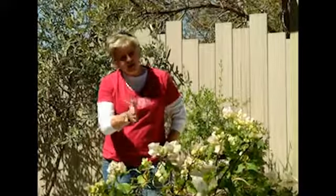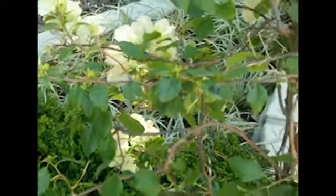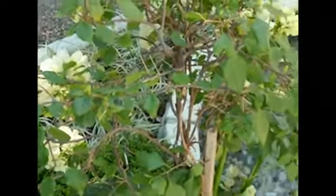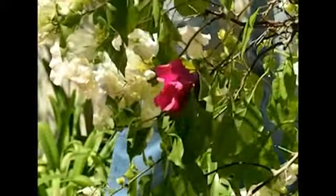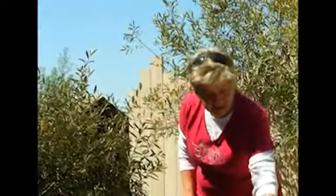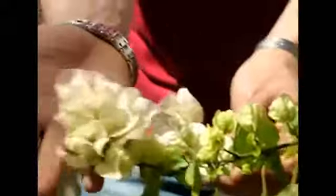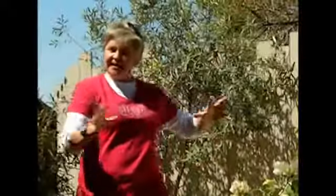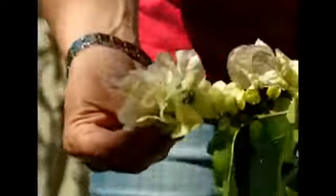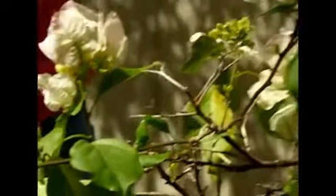Some of you will either love bougainvillea or hate them, but either way there are a couple I really enjoy and this is one of them. This beautiful beast is called Jennifer Fernie — she's fabulous because every now and then she throws out a dark pink flower. Keep it well pruned, and remember that bougainvillea only flower on their terminal shoots — meaning only on the ends of shoots. So at some point prune it, let it go and grow, because that's when you get the bracts — or as we know them, flowers — which always come out on the terminal ends. That's the secret to getting it to flower.